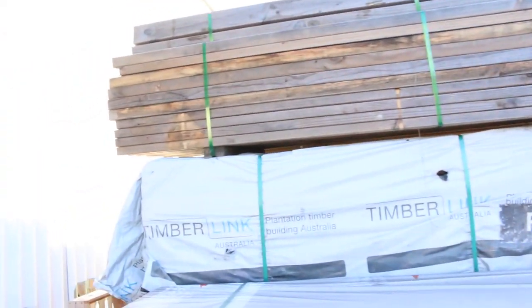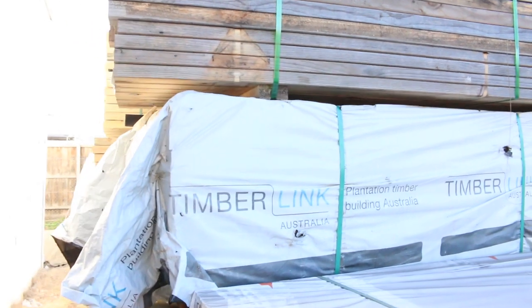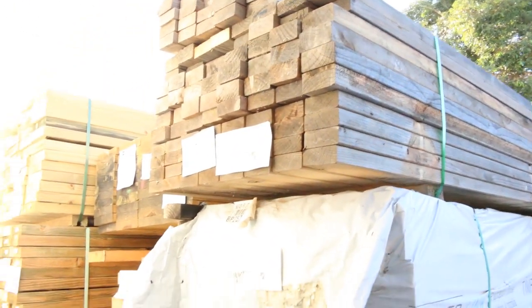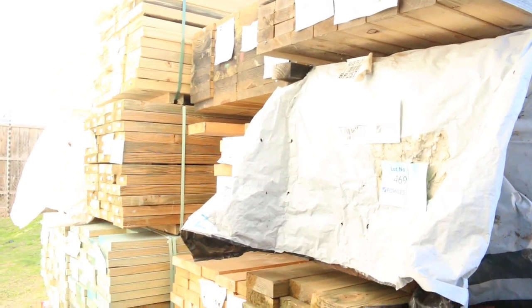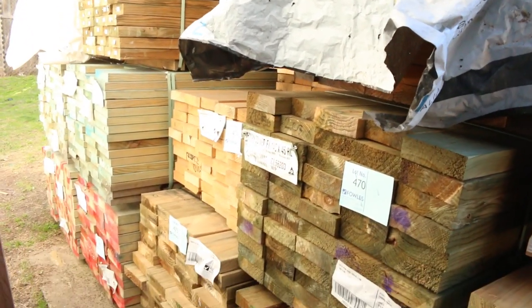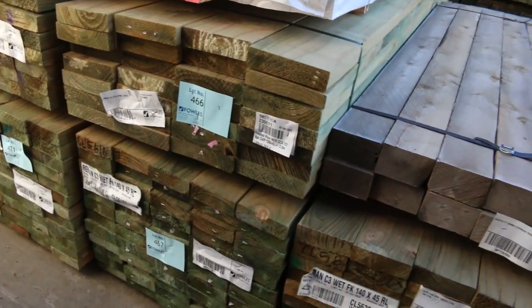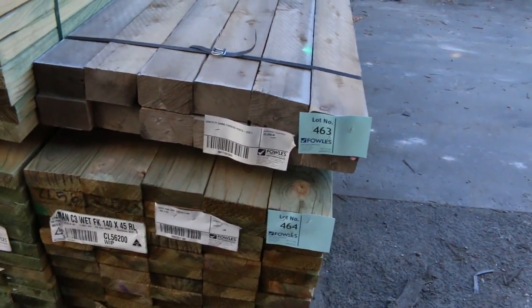Lots more treated pine and stock over here. There's some weathered stuff on top that'll just be cleared to the highest bidder - lots 468 and 469. Fair bit more termite treated stock, and some 3.6-meter long 140 by 45 treated pine. Let's make our way inside now, because there's just as much if not more inside than there is outside.